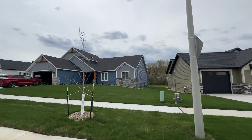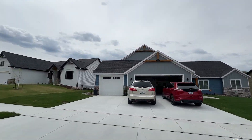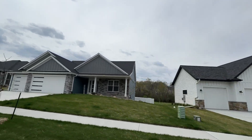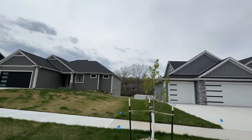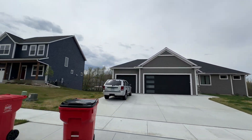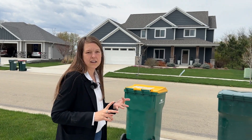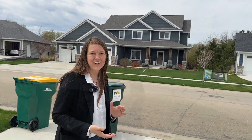You're also really conveniently located. You're only about 10 minutes from downtown Rochester and only four miles from hopping on 52, which provides convenient access. You have access to tons of restaurants, the theater, shopping, and all that Rochester has to offer.